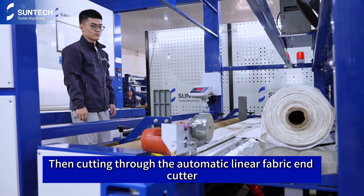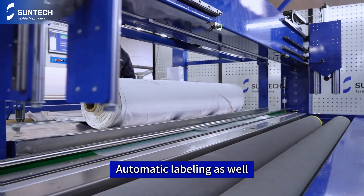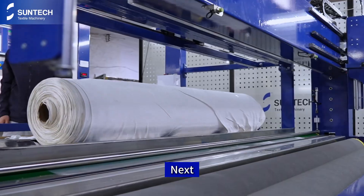Then cutting is done through the automatic linear fabric cutter. Automatic labeling as well.